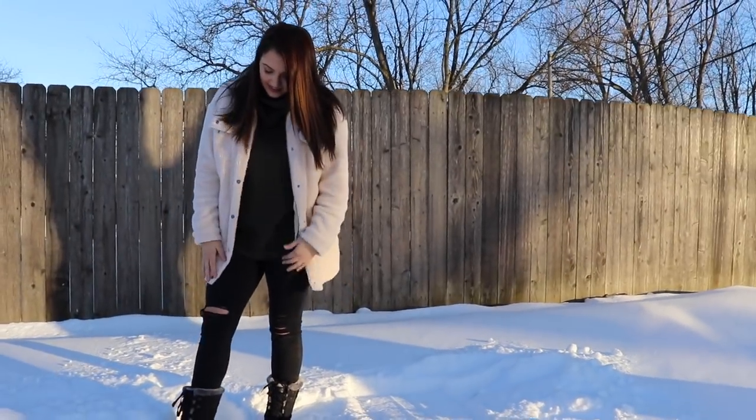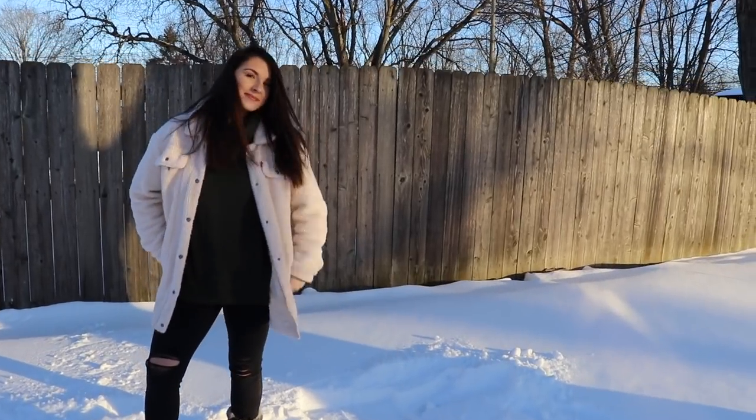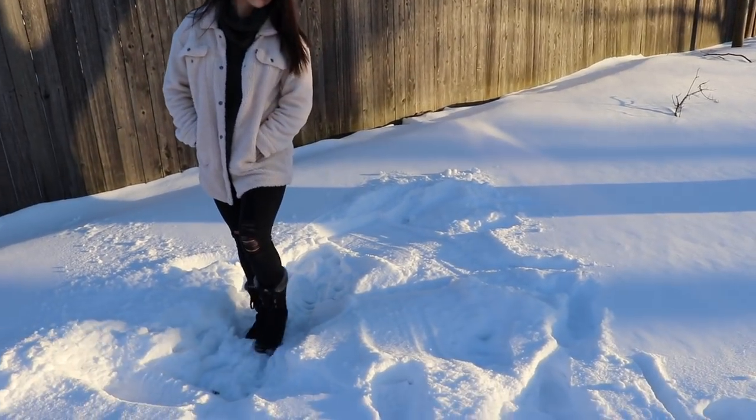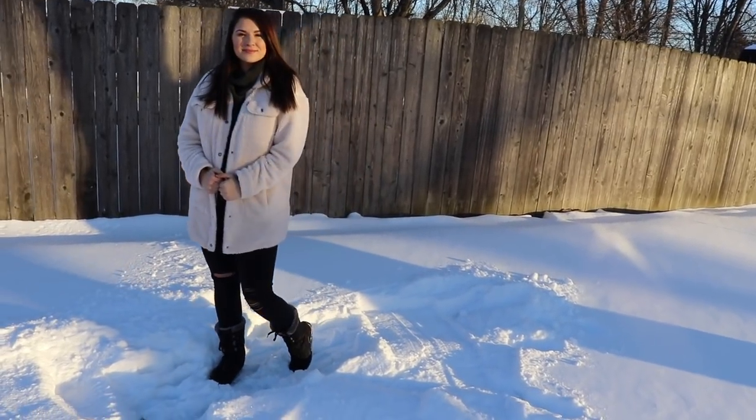First up we have the teddy bear jacket. I absolutely love this jacket — it's probably one of my favorites in my closet right now. It's super adorable and they're definitely in right now. And they're warm, so totally functional.